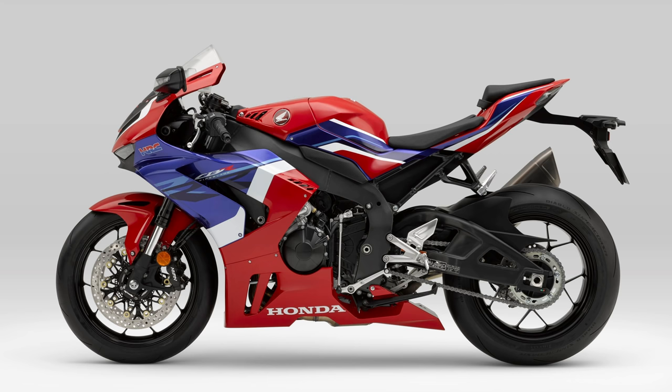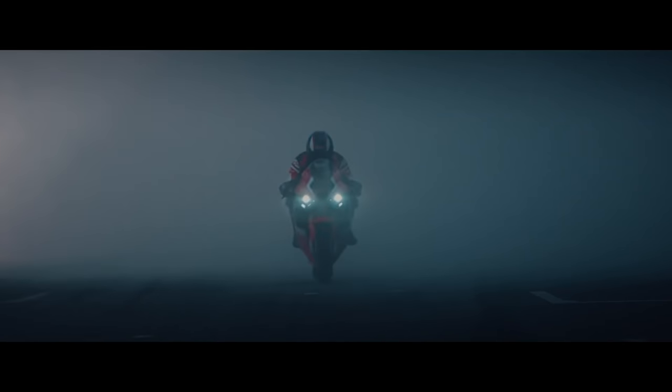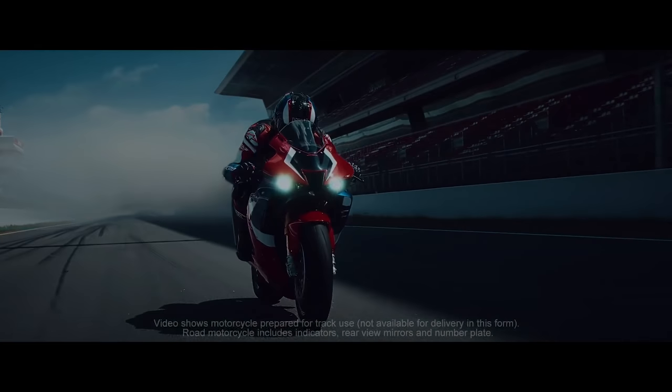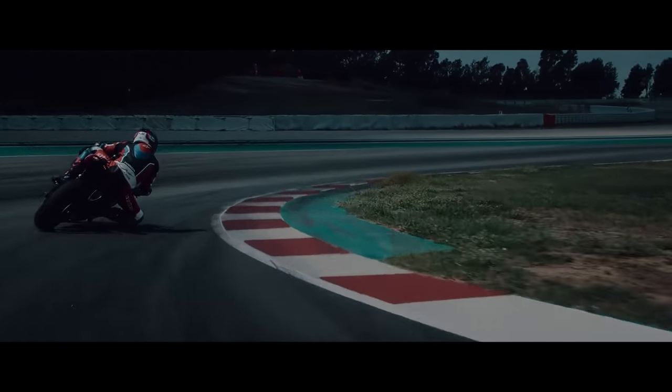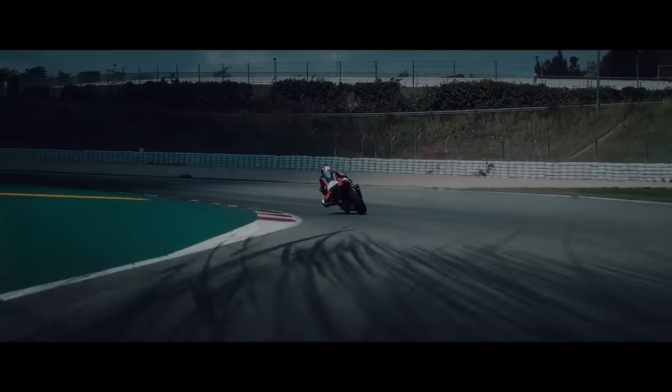Two brand new motorcycles — the CBR1000RRR Fireblade and the CBR1000RRR SP Fireblade — have been created with heavy involvement from Honda Racing Corporation to carry the legend forward. Leaning heavily on the engine and chassis technology of the RC213V-S street legal MotoGP machine, with aerodynamics drawn from the RC213V MotoGP bike.